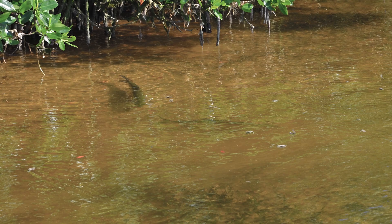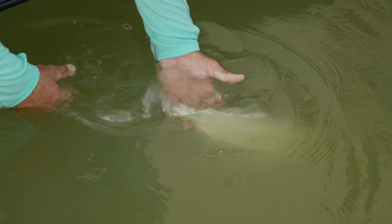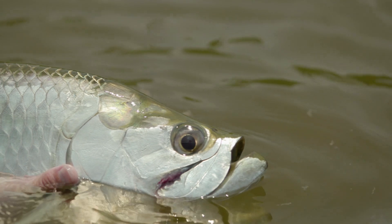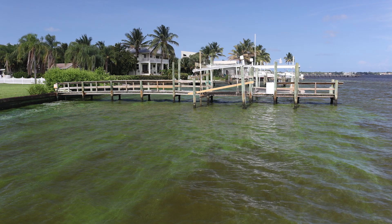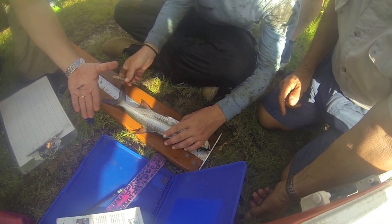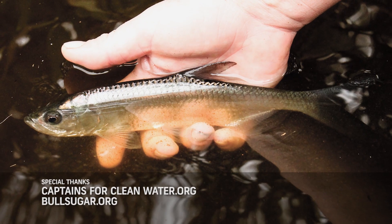As the juvenile tarpon grow in these habitats, they eventually migrate out and move on to the next phase, which we call the subadult tarpon. The farther inland that we find these nursery habitats — these sanctuaries for the juvenile tarpon — the closer they are to humans, and the more likely they're impacted by nutrient runoff, contaminants, and mostly development.